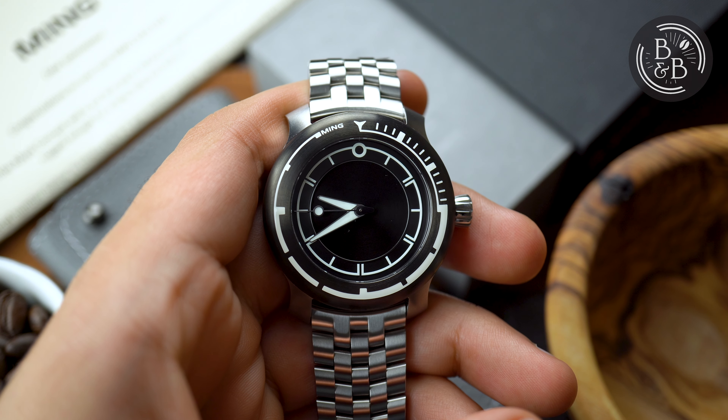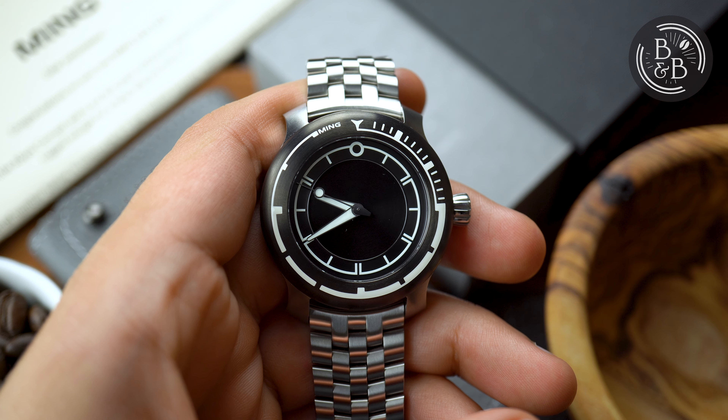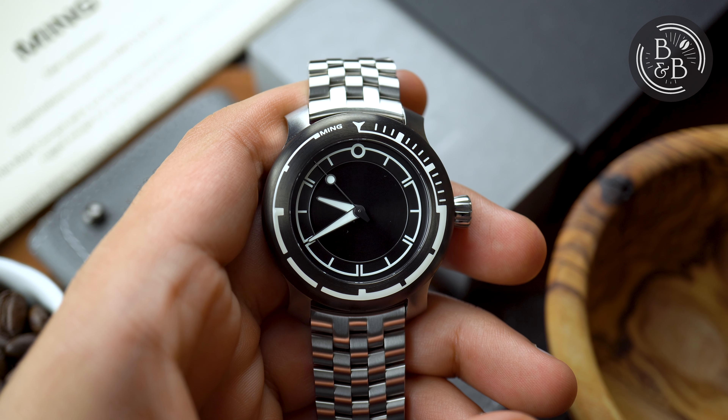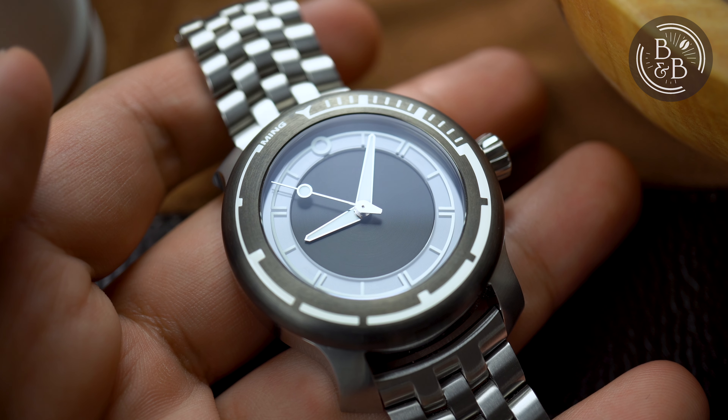Hi and welcome back to Beans and Bezels. In 2019, Ming released a small batch of the 1801 Abyss, which were a limited edition run of 10 of their first ever dive watches. I didn't know about Ming at the time, but became aware of these watches soon after I learned about the brand. I fell in love with them, but they were impossible to get.